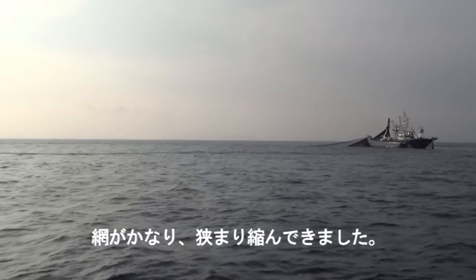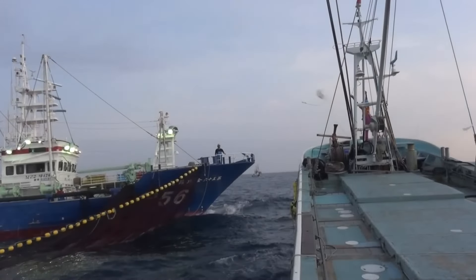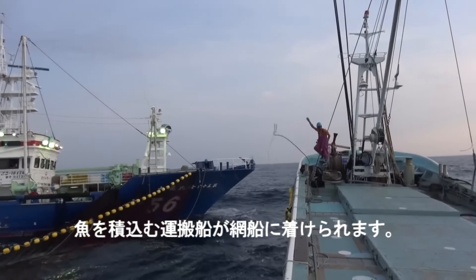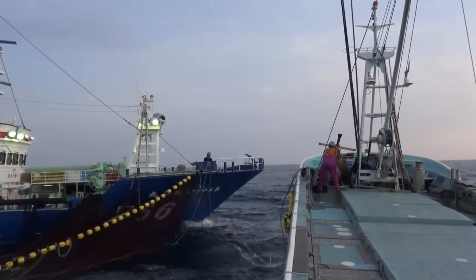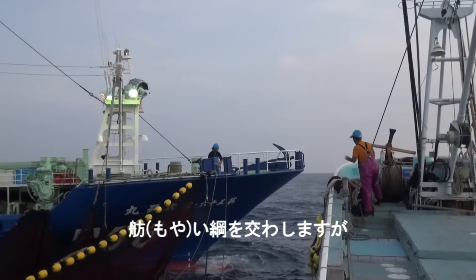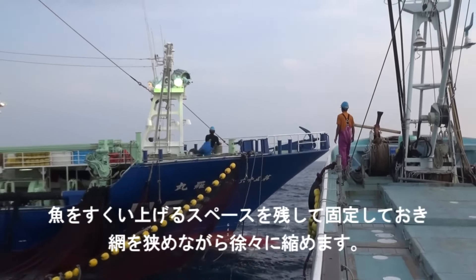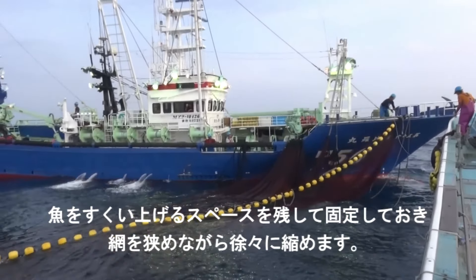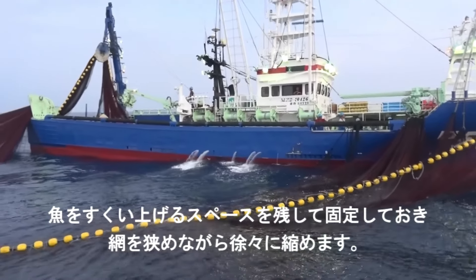Yellowfin fishing in Japan is an industry that not only brings income to thousands of fishermen but also has a profound impact on the country's economy and culture. Despite many difficulties and challenges, with perseverance, solidarity and the application of advanced technology, this industry continues to develop sustainably. Modern technology has changed the way Japanese fishermen carry out yellowfin fishing. Previously, fishing technology mainly depended on manual methods with simple tools. However, Japanese fishermen are now using advanced equipment and means to improve efficiency and minimize negative impacts on the environment.